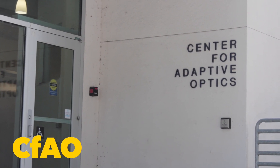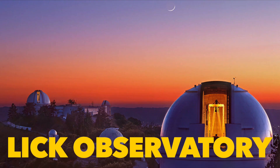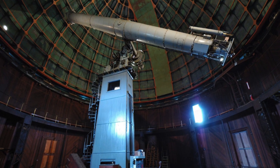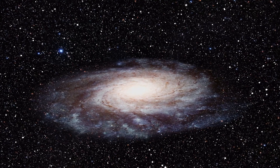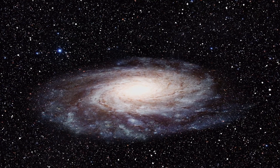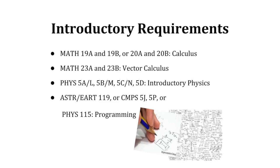Astrophysics is the application of physics to the cosmos. It answers questions concerning the nature, origin, and evolution of the universe. Astrophysicists study planets around other stars, black holes, and other astronomical topics.